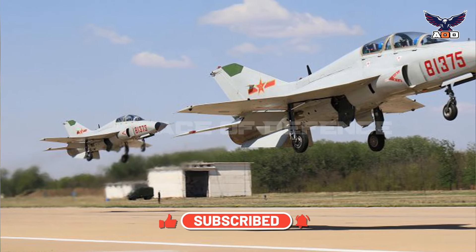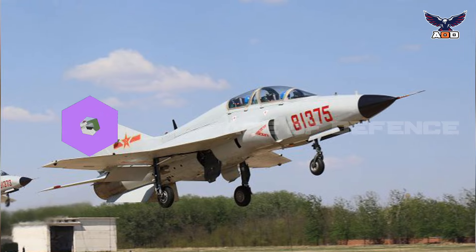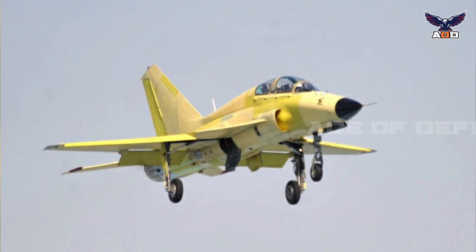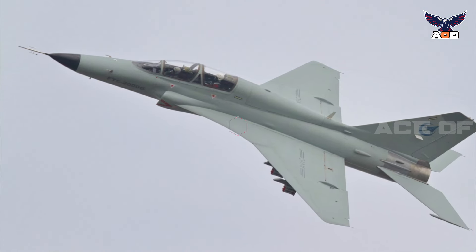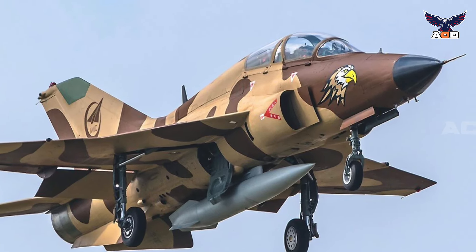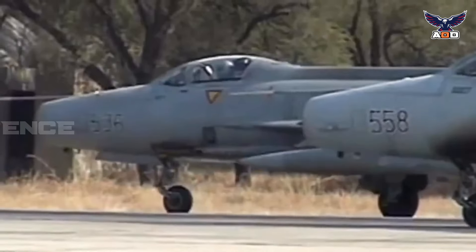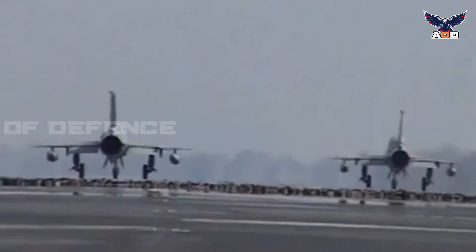Chengdu has taken the design far further than Russia or the Soviet Union ever did, and may well make a carrier-based MiG-21 a reality in the form of the JL-9G. The design is set to remain in production well into the 2020s and possibly beyond, and is a potentially highly popular export for China's developing-world defense clients due to its combination of high versatility, reliability, ease of maintenance, and low cost.